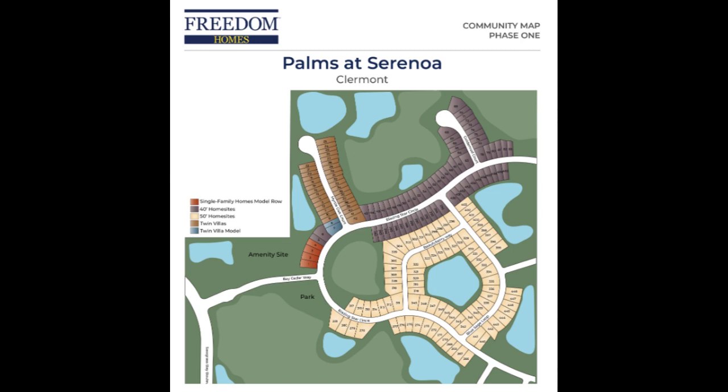With the outdoor living packages, you can get a serene water view, conservation home site, and covered lanai.